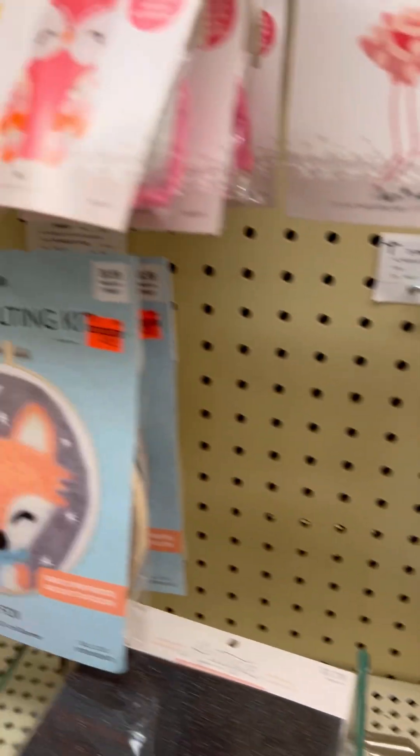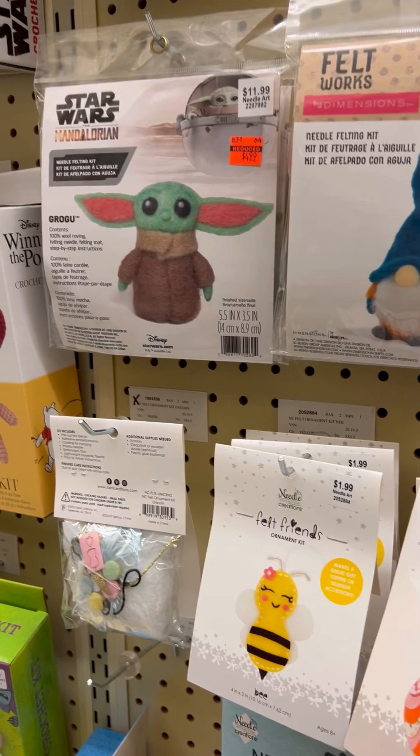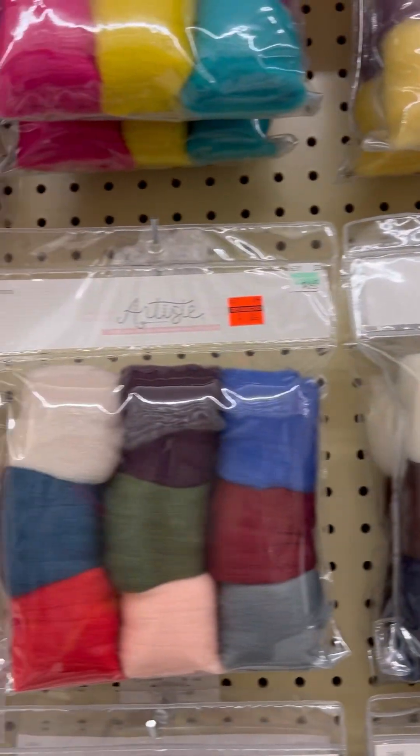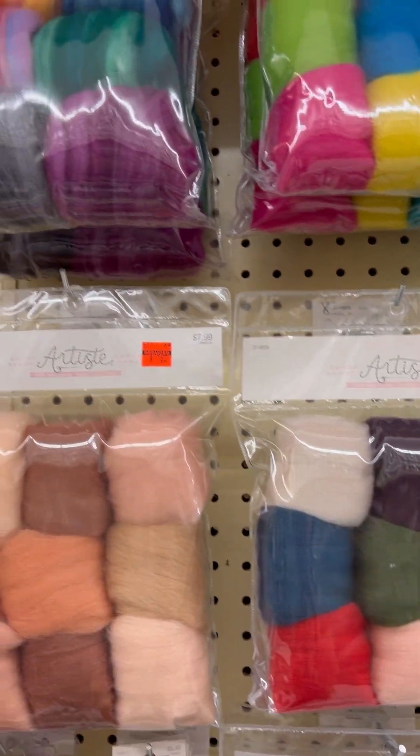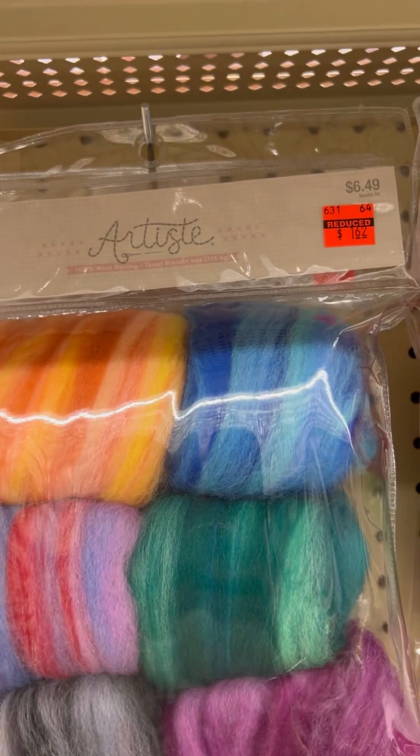I also haven't tried needle felting, but they also had several needle felting kits on clearance. And then they also have the wool that you can buy to do all the fun stuff with. Look at those colors — pretty!